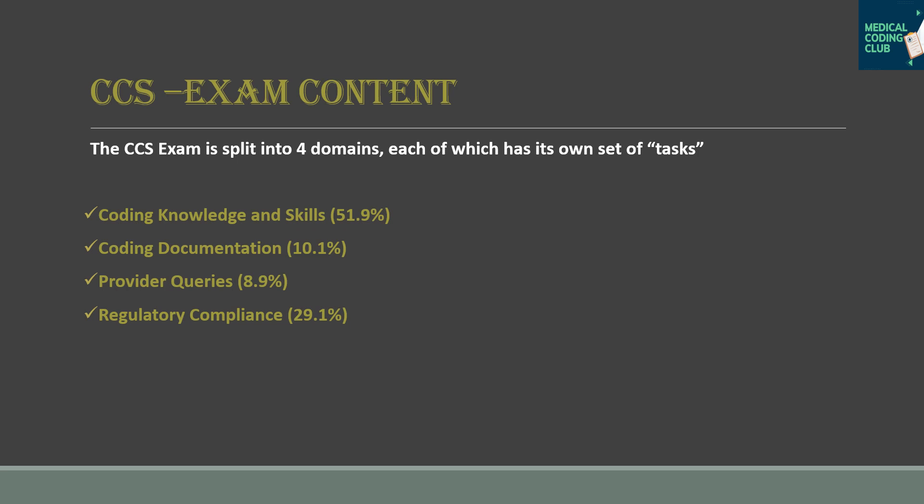Additional tasks include assigning reimbursement classification and extracting pertinent information from the health record. By reading the health record, you should have the knowledge to extract diagnoses. You also need to recognize significant conditions — for example, whether a condition is a CC (comorbidity) or MCC (major comorbidity). This covers the 51.9% Coding Knowledge and Skills domain.